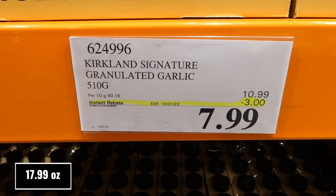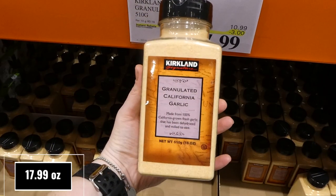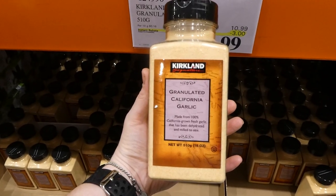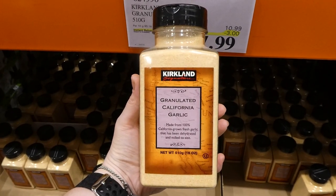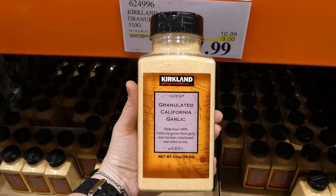Kirkland Signature Granulated Garlic. You get 510 grams for $3 off, down to $8. It's granulated California garlic made from 100% fresh grown garlic that's just dehydrated. This is great to just sprinkle on different foods — I use this a lot for cooking.